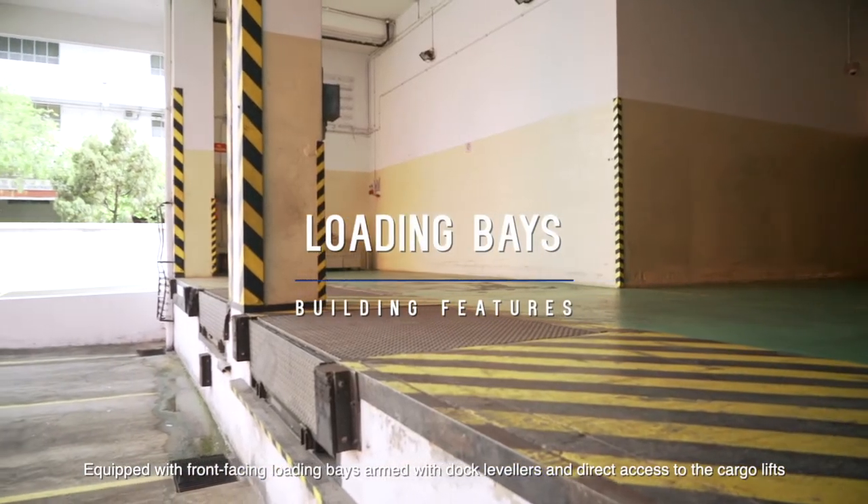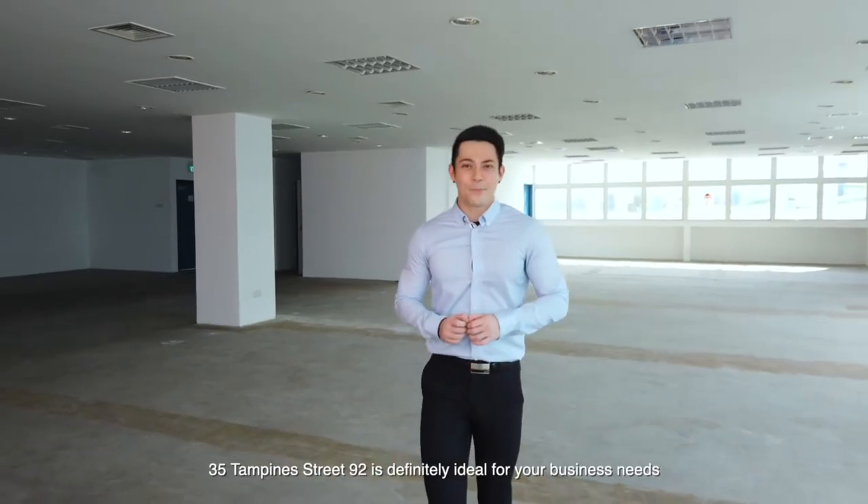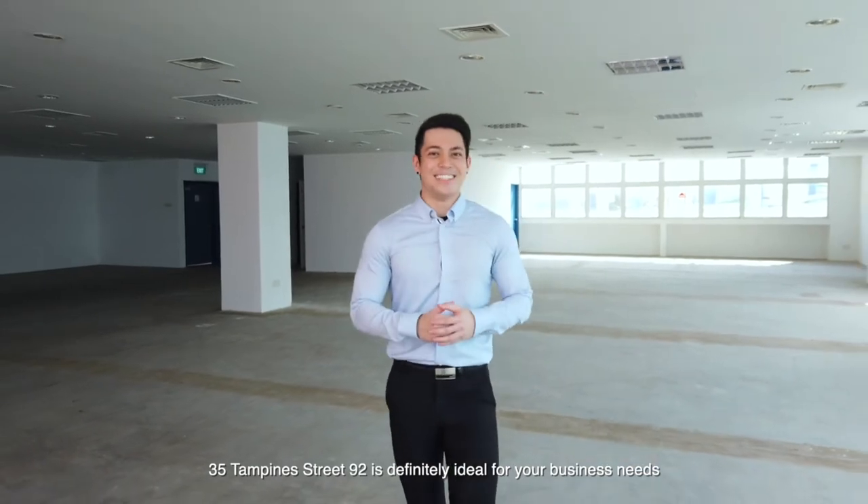Equipped with front-facing loading bays, armed with dock levellers and direct access to the cargo lifts, 35 Tampines Street 92 is definitely ideal for your business needs.